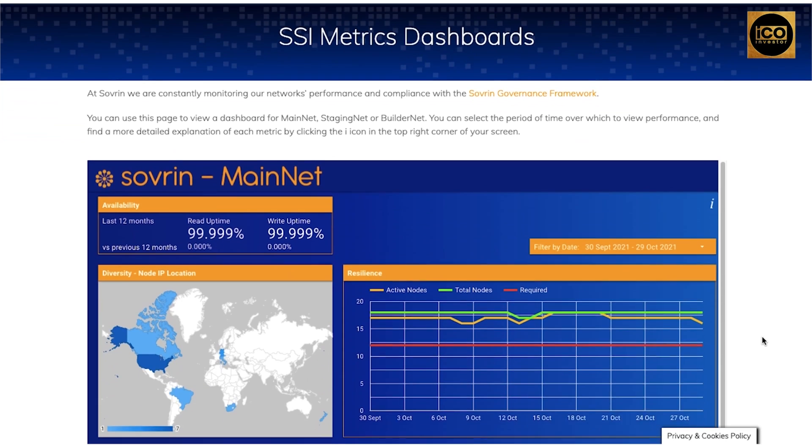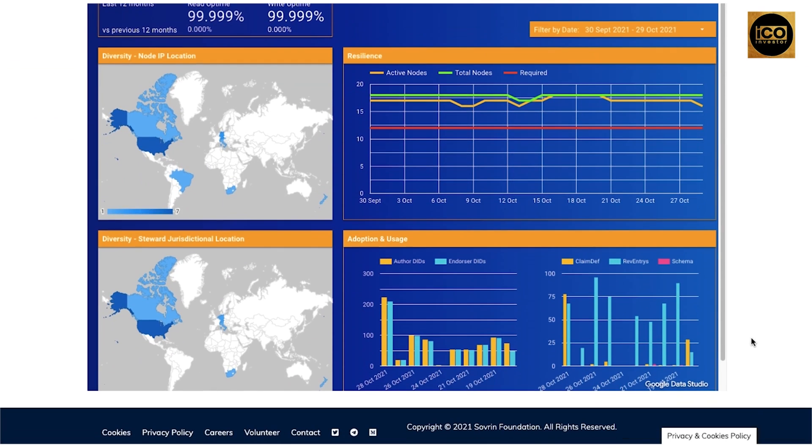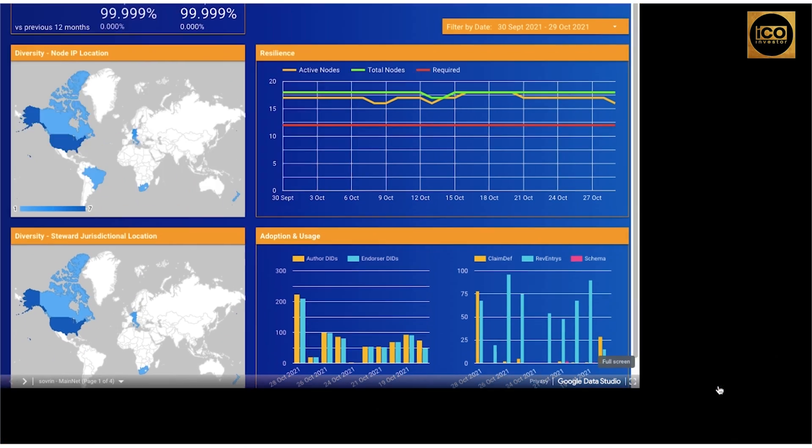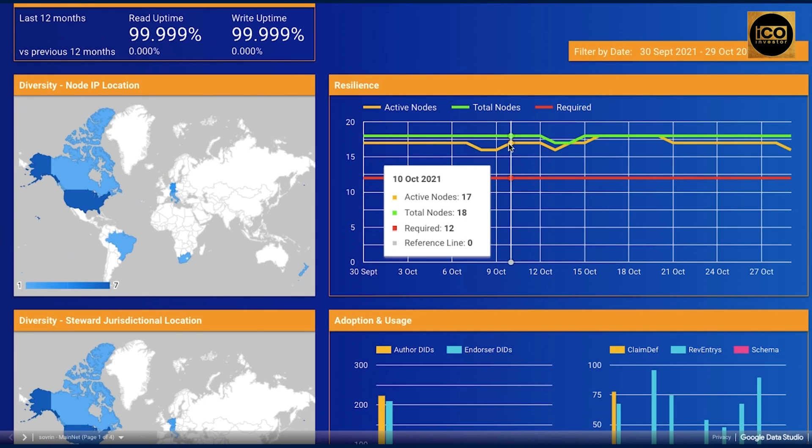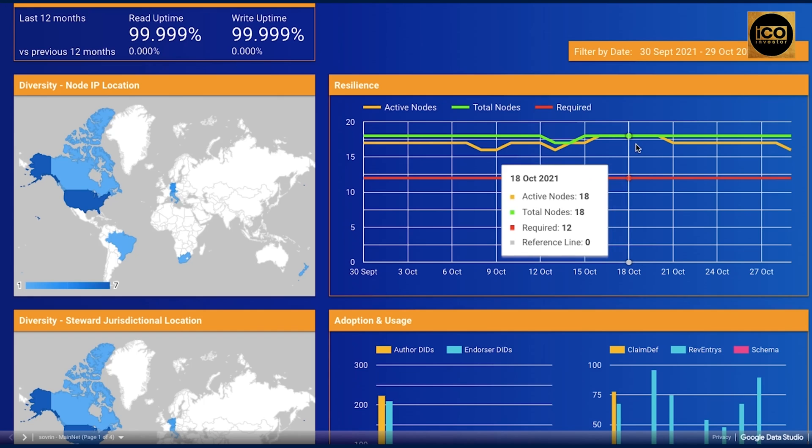This page allows you to view a dashboard for Mainnet, StagingNet, or Buildernet by clicking the eye icon in the top right corner of your screen. You can select the time period for which you want to view performance and get a more detailed explanation for each metric.